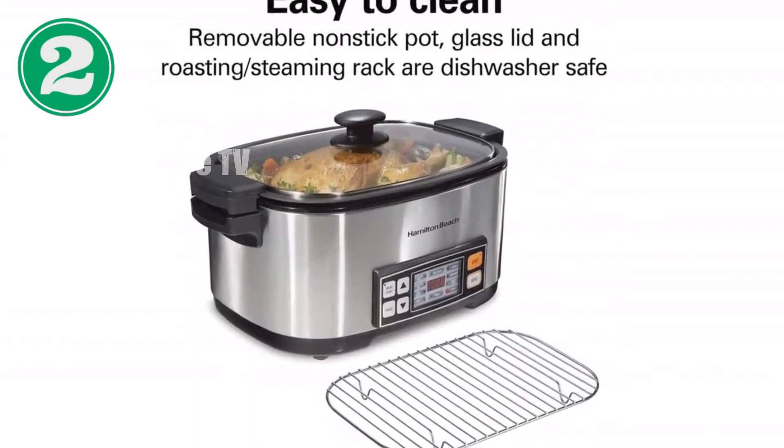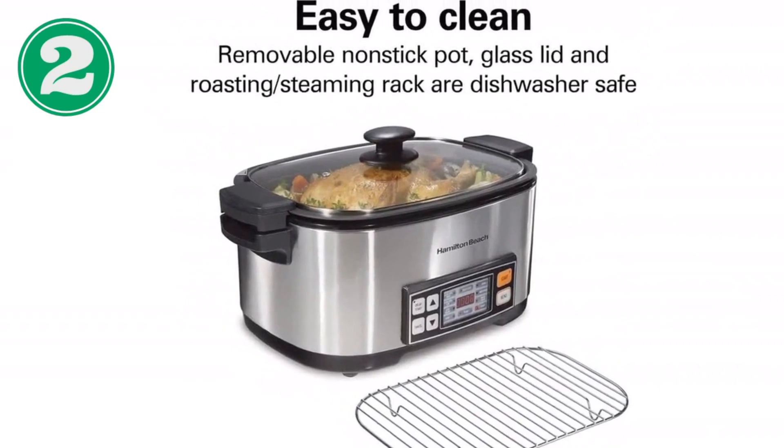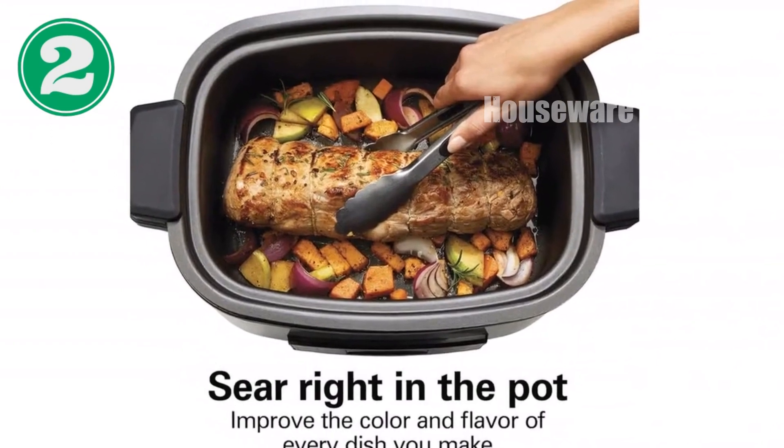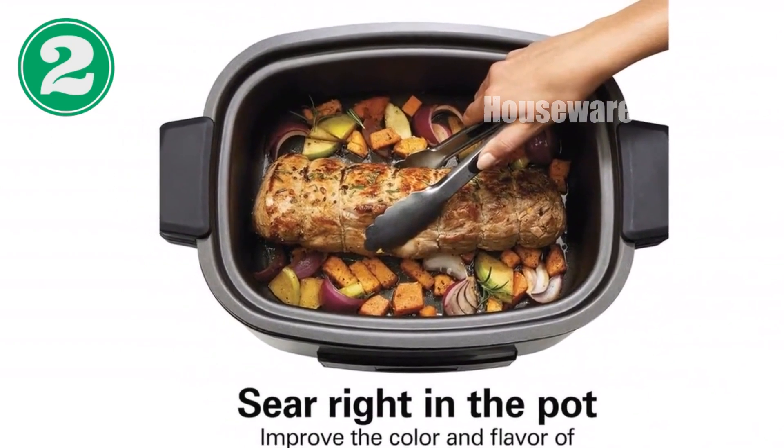The spacious 6-quart capacity accommodates a whole chicken or roast, serving up to several people. Its countdown timer lets you set specific times and temperatures, and it automatically switches to warm when done.